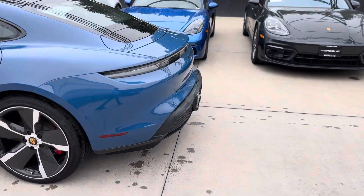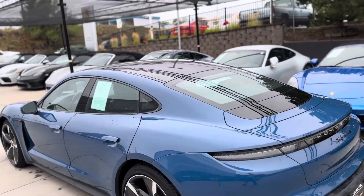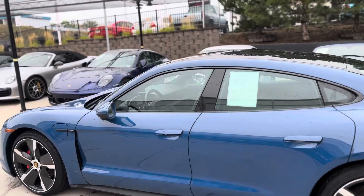Around back, get the cool clear taillights. It's the Taycan 4S in black — I think this is a really sharp looking car. Surround camera system as well.